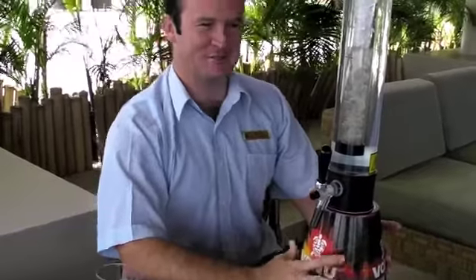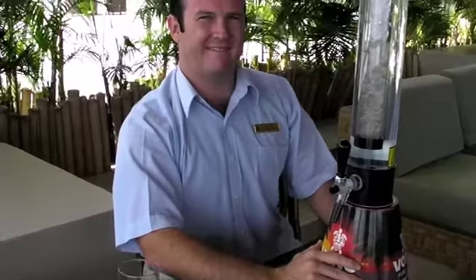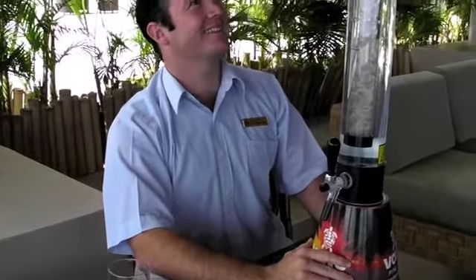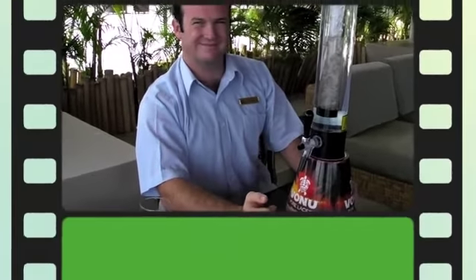Adam, thanks for sharing that marketing idea with us. I'm going to send this all around the world and we'll talk about it. I'm sure Vonu — how do you pronounce it, Vonu? Vonu — are going to be very happy with you.